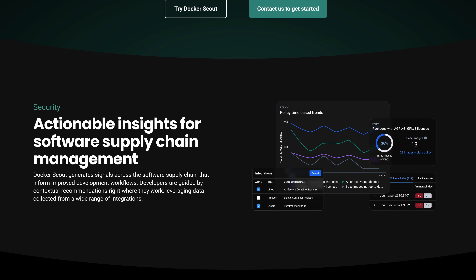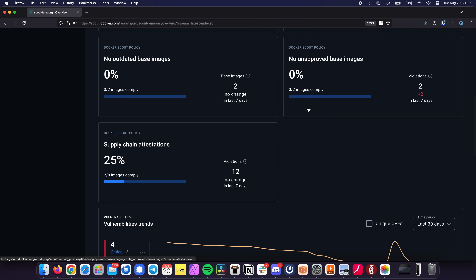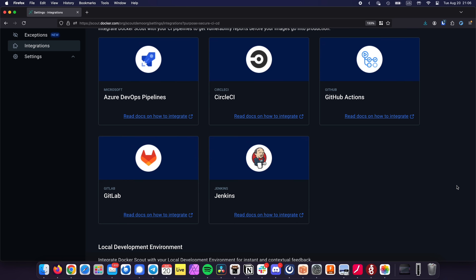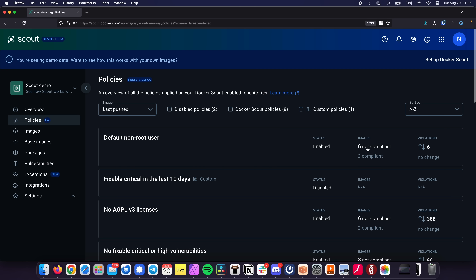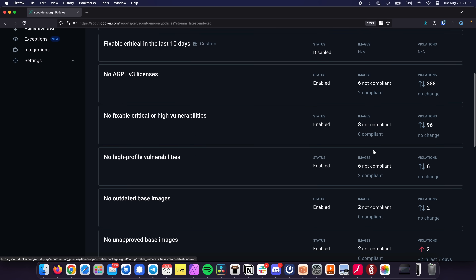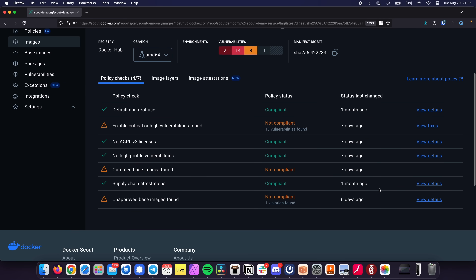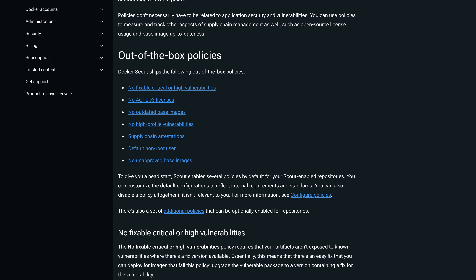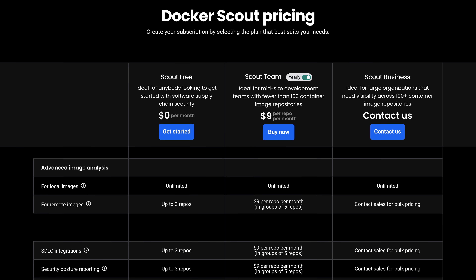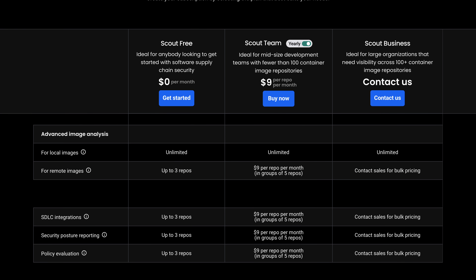If you develop your own Docker containers, you should take a look at Docker Scout. It lets you scan your containers for security vulnerabilities, CVEs, license violations, and outdated base images, integrating with popular CI/CD tools and pulling data from multiple security trackers. Docker Scout also lets you set policies for your images — for example, requiring a non-root user or approving specific base images. It's free for up to three repositories with unlimited local image analysis, for both personal accounts and organizations.